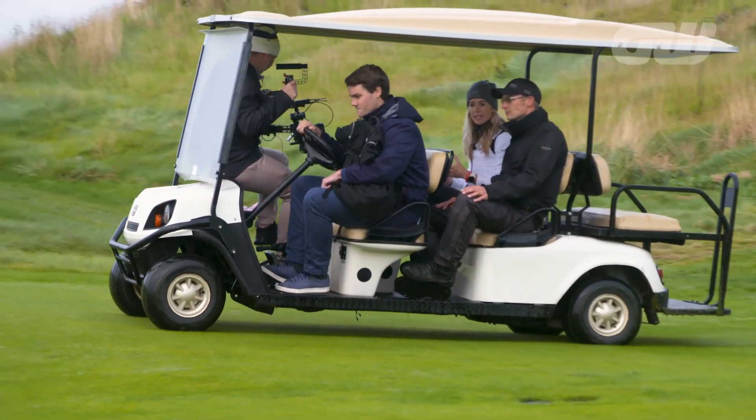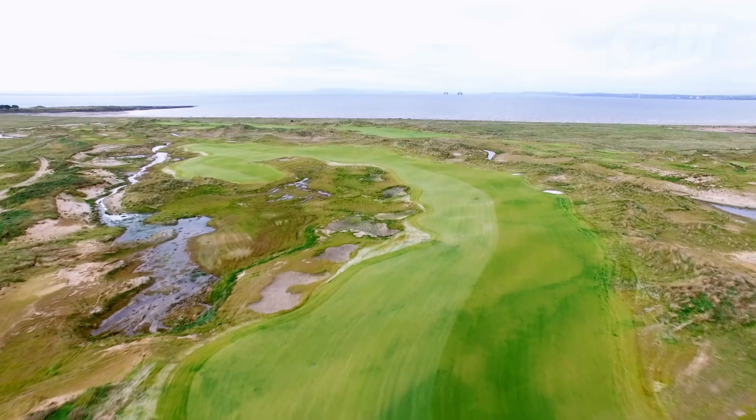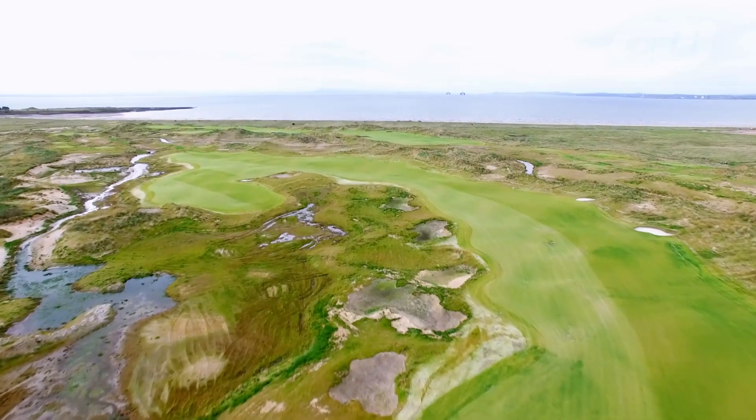What about inspiration in terms of the course layout? Is there any other golf course this has been loosely modeled on? I think there are a few holes that have similarities, but we'll keep that as a surprise for people to find out themselves — let them think about what it resembles.